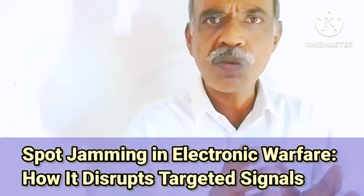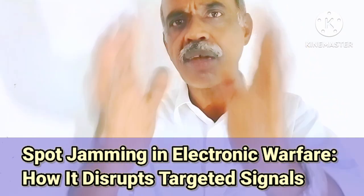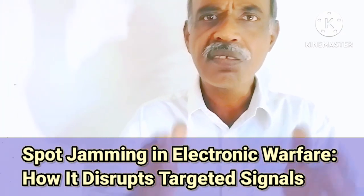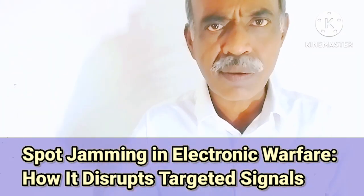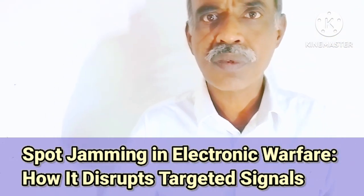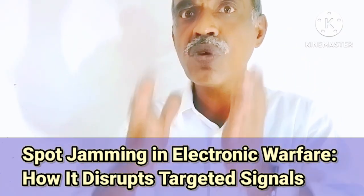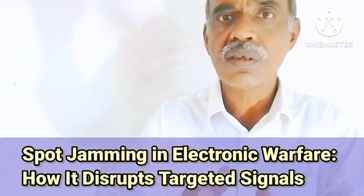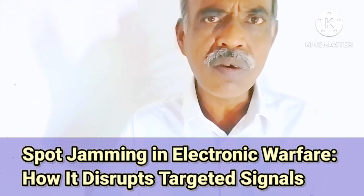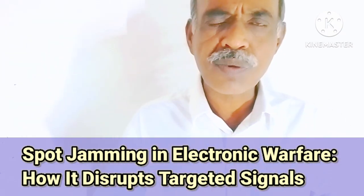After identifying that frequency, the jammer device jams that frequency by transmitting a signal into the environment at the same frequency. So what happens is that the adversary's frequency and our jammer's frequency become the same.